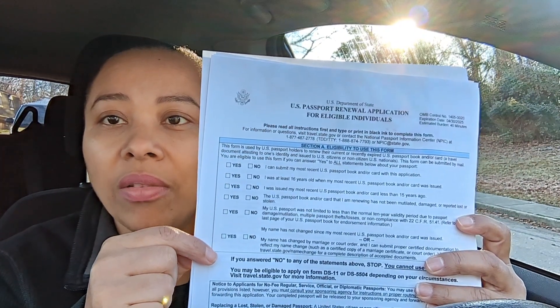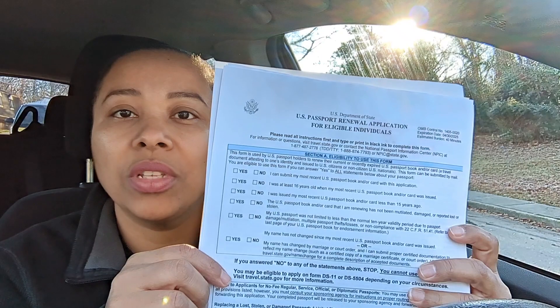If you can answer yes to all of these questions, you're eligible for a same-day appointment. The criteria are: you can submit your most recent U.S. passport book and/or card; you were at least 16 when it was issued; it was issued less than 15 years ago; it has not been mutilated, damaged, or reported lost or stolen; it was not limited to less than the normal 10-year validity period due to damage, multiple thefts/losses, or noncompliance with 22 CFR 51.41; and your name hasn't changed — or if it has, you can submit certified documentation such as a marriage certificate or court order.